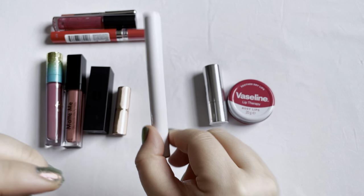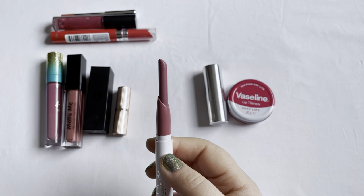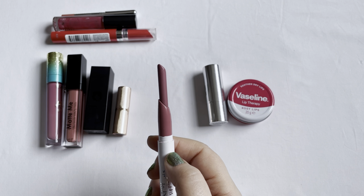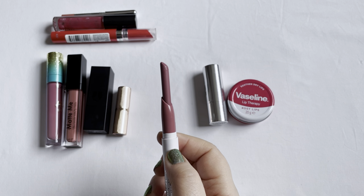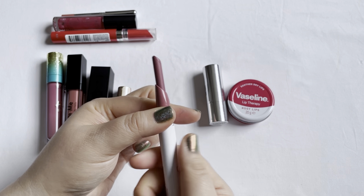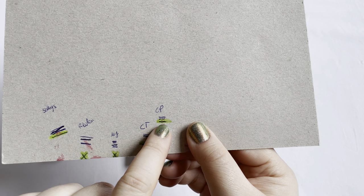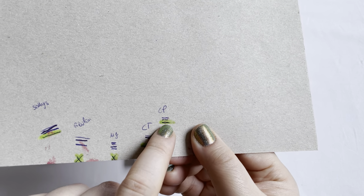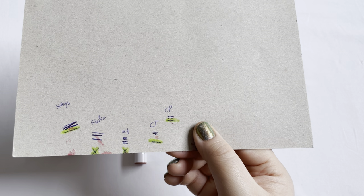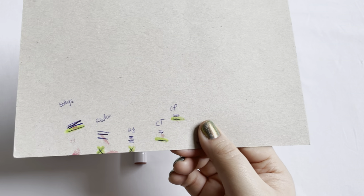Next up is the Colourpop lipstick in the shade Lumia. There is still so so much in here — it's quite dark for me so I don't use it a lot. I only have three marks: I started at the top and now I'm just a teeny tiny bit down from there. In the beginning I used it during the winter months, but in the last probably half year I basically never used it.